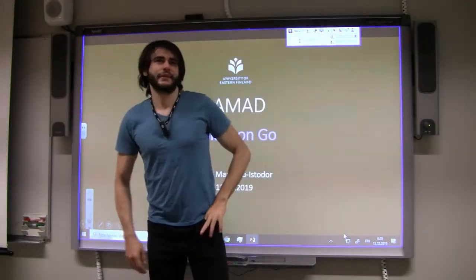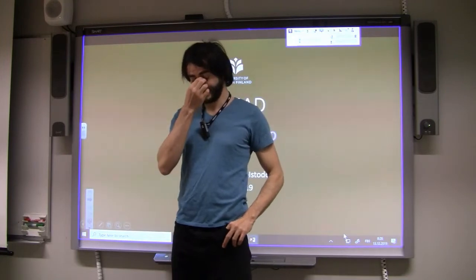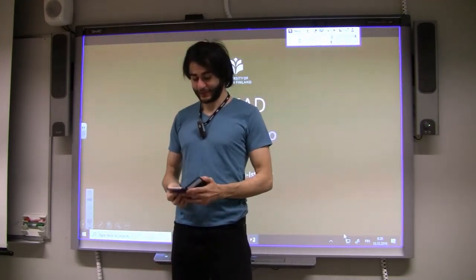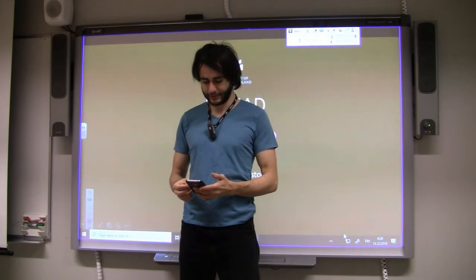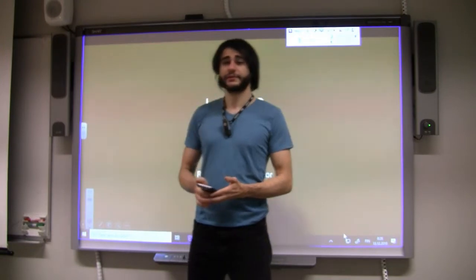Okay, so final lecture today. This was supposed to be something else but it's not — it's going to be Pokémon Go, which is the same thing I was teaching in last years as well.